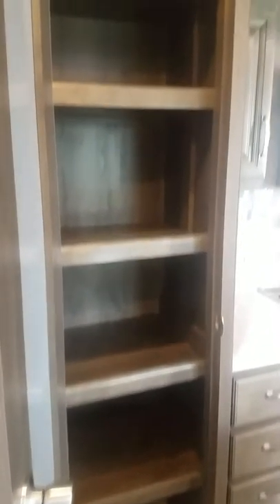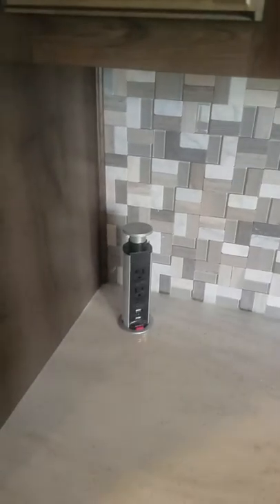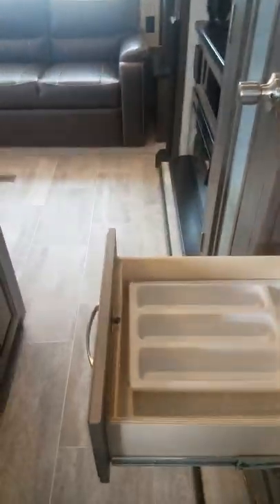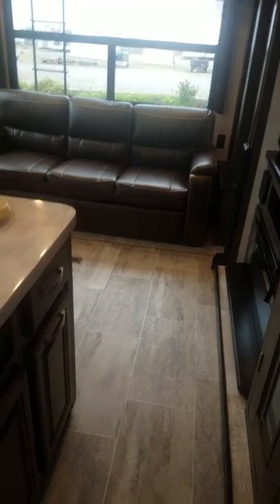Over here we have our pantry area. This coach, for what it is, has tremendous amounts of storage. When it comes to the cabinetry, everything is solid wood — no wrapped interiors. Everything is hidden-hinged. We also have access points to all of your 110 and USB ports, nicely integrated into the solid surface countertop, which avoids cutting out the backboard and creates fewer water entry points. All cabinetry is full-face, full solid wood with plywood boxes, steel roller ball bearing guides rated to 80 pounds — you can load them down as heavy as you want.